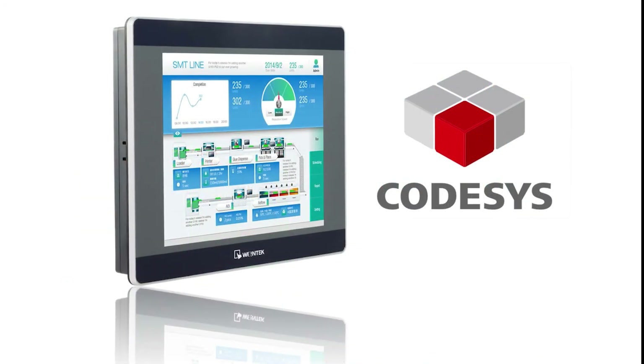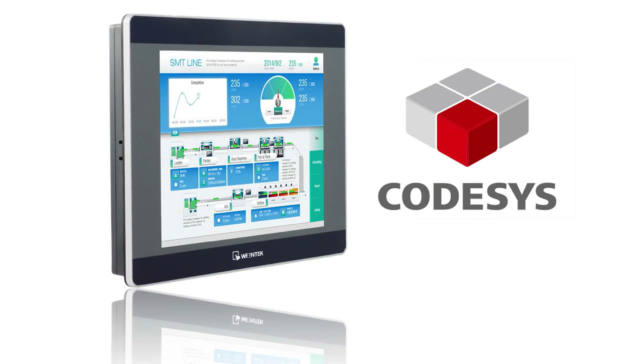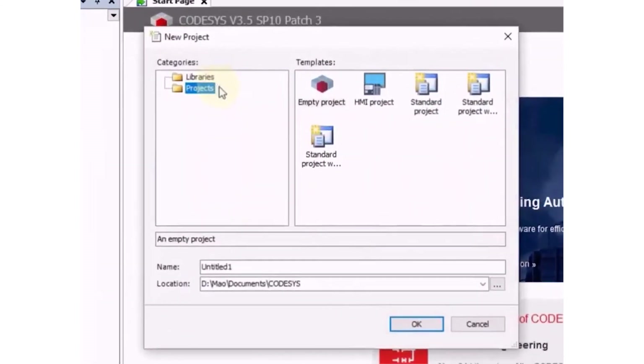The code-assist programming environment supports development of code in all five IEC 61131-3 languages. Wintec CMT HMIs with code-assist speed setup and operation of the HMI's controller portion, and CMT HMIs communicate with myriad PLCs and directly connect with all types of devices.